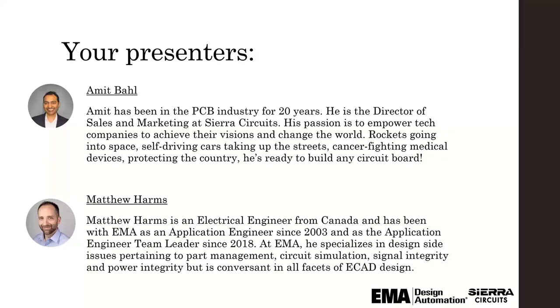Amit has been in the PCB industry for 20 years. He is the director of sales and marketing at Sierra Circuits. His passion is to empower tech companies to achieve their visions and change the world. Matthew Harms is an electrical engineer from Canada and has been with EMA as an application engineer since 2003 and as the application engineer team leader since 2018. At EMA he specializes in design-side issues pertaining to part management, circuit simulation, signal integrity, and power integrity, but is conversant in all facets of ECAD design.